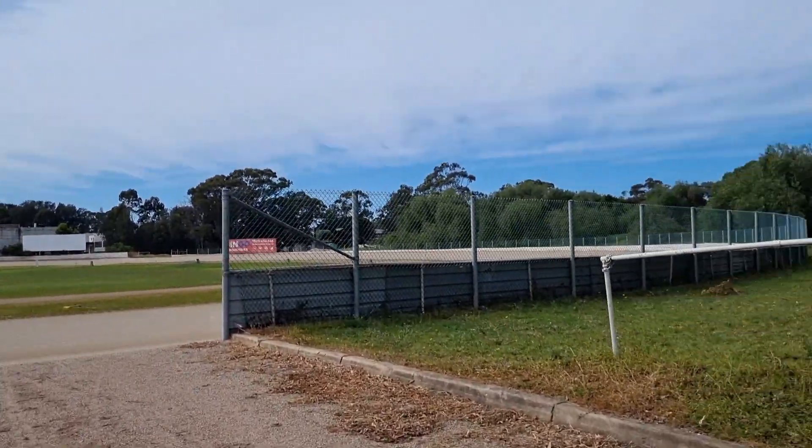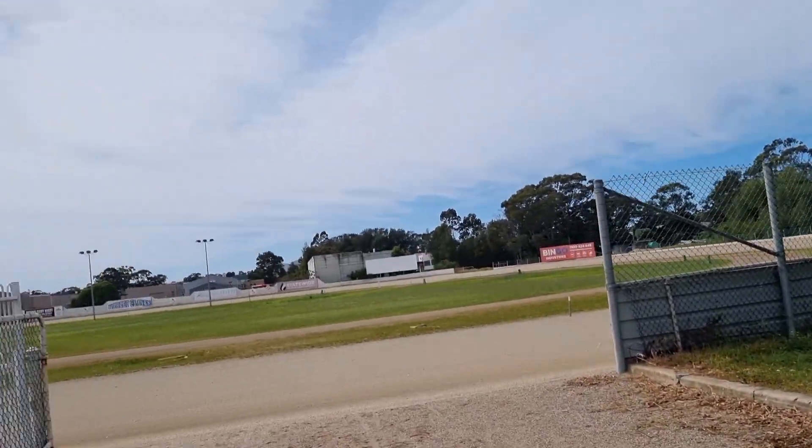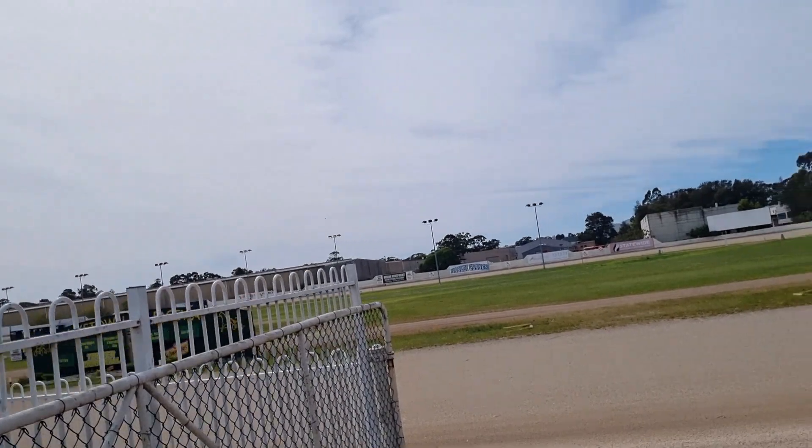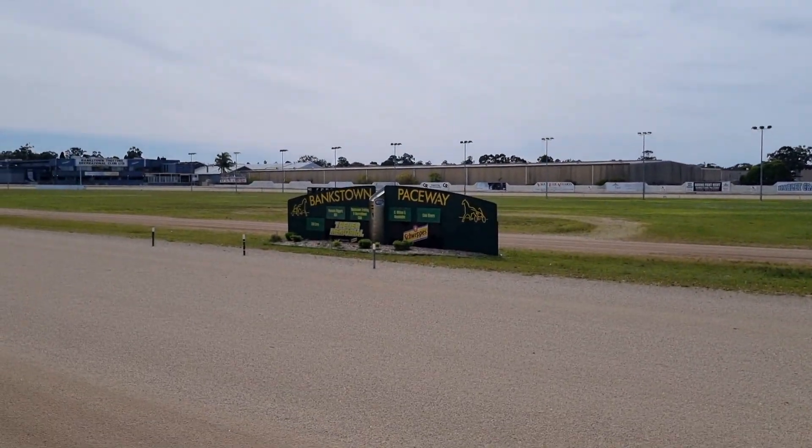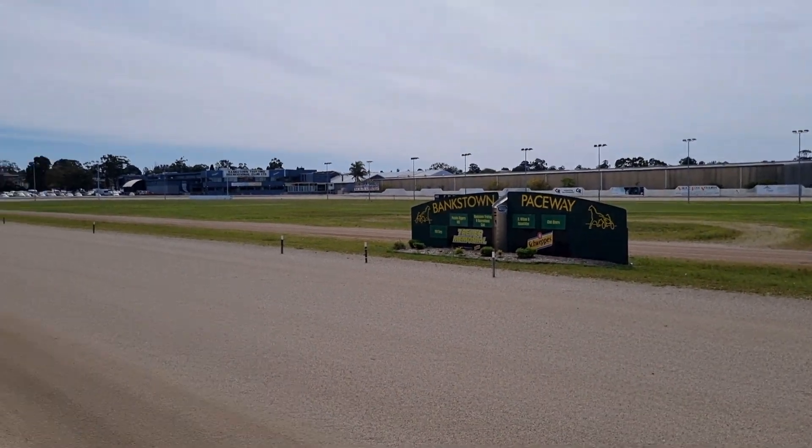I took a walk up to the track and had a look around — a bit of a sticky beak. No one was around and there were no races on today. The racing surface is actually compressed river sand — that's what they race on.